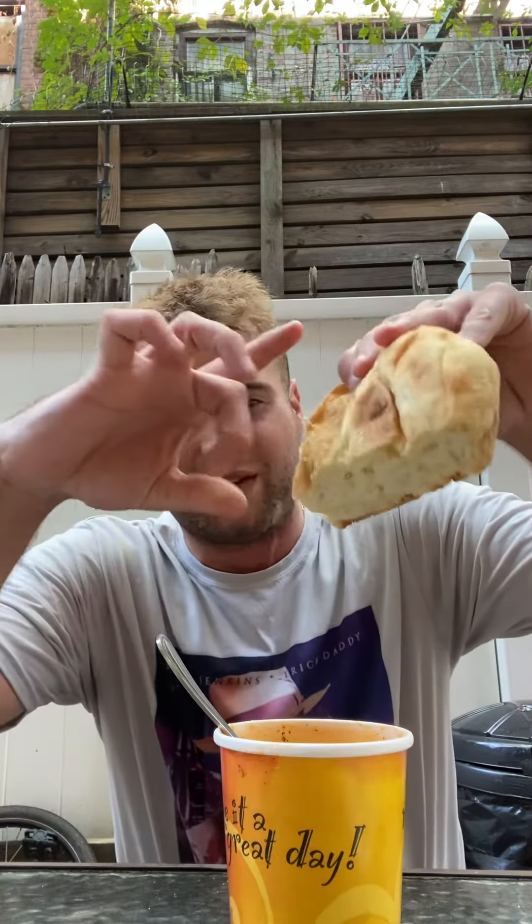They were also nice enough to give me a piece of bread. It looks pretty good. I'll try it with that. Good bread.